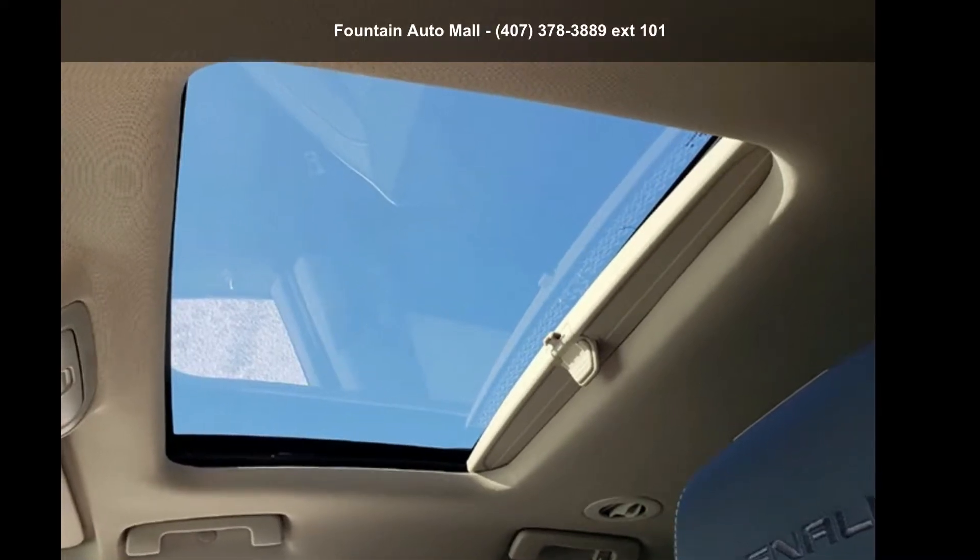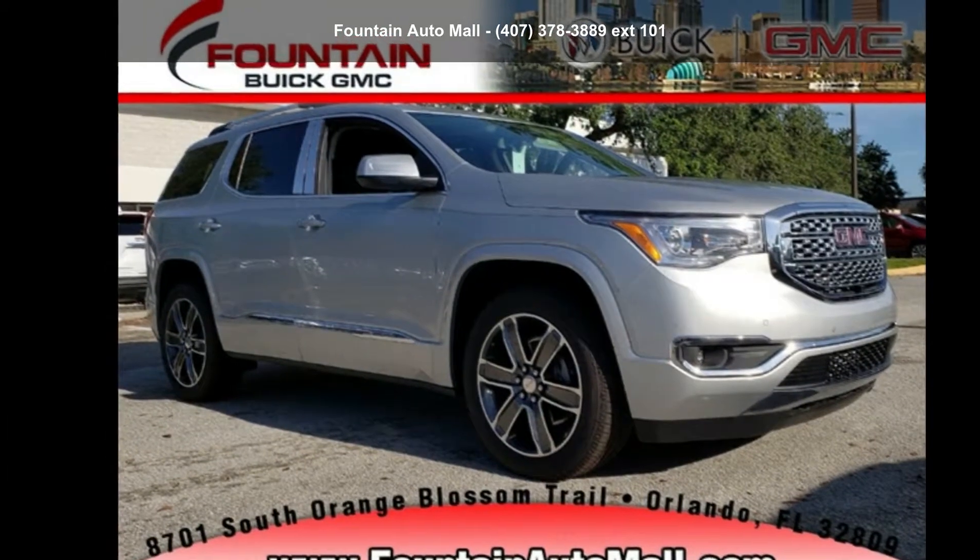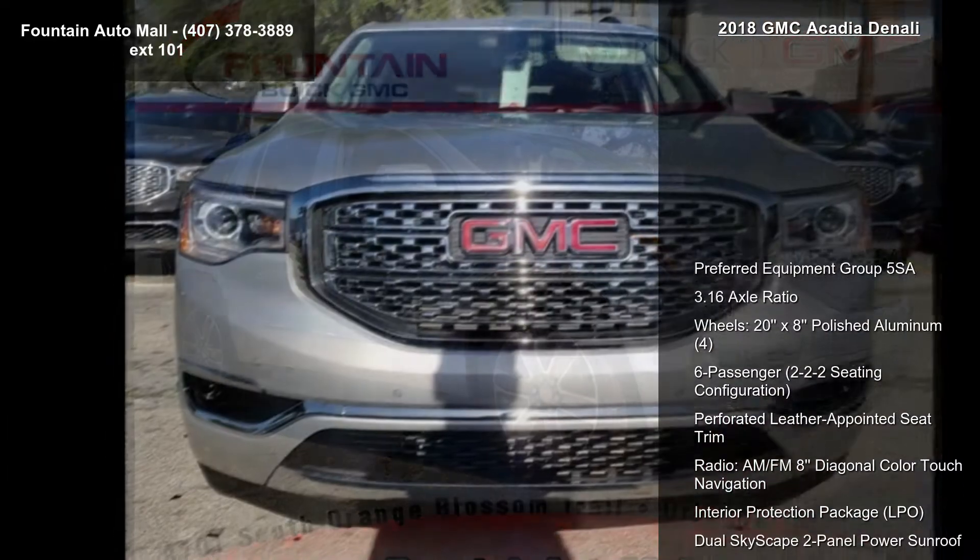Check out this GMC 2018 Acadia Denali. This may be the set of wheels you've been looking for. Enjoy these notable features.